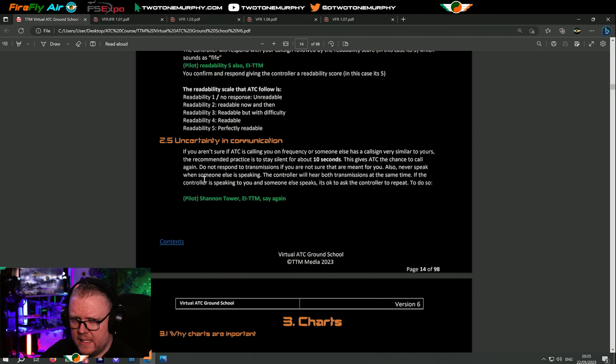Uncertainty in communication — this is one of the most important things we have to learn. If you aren't sure if ATC is calling you on frequency, or maybe someone else has a similar call sign, the recommended practice is to stay silent for about 10 seconds. This gives ATC the chance to call you again. Do not respond to transmissions if you're not 100% sure they're for you. Never speak when someone else is speaking — the controller will hear both transmissions at the same time and won't understand either. If you don't understand, just say in a calm voice: Shannon Tower, Echo India Tango Tango Mike — say again. Or say again slowly.